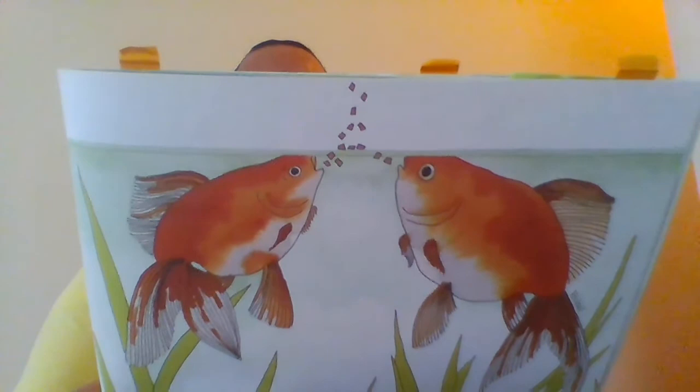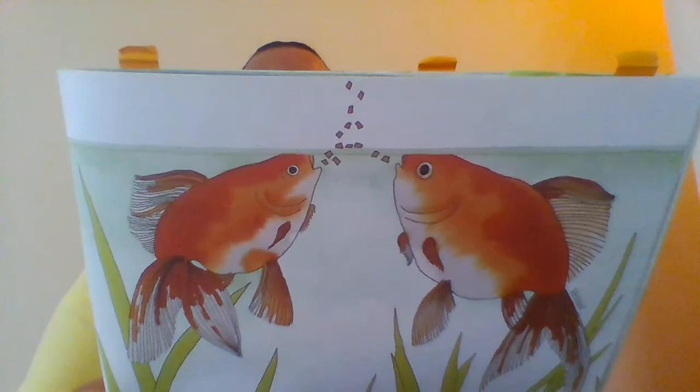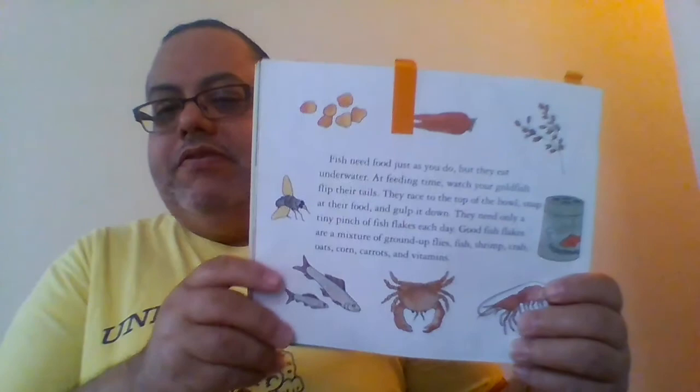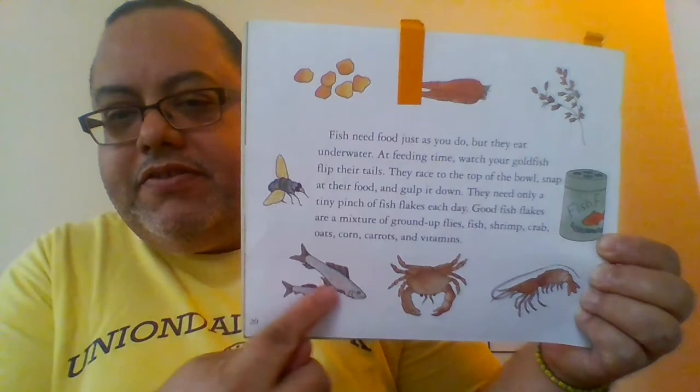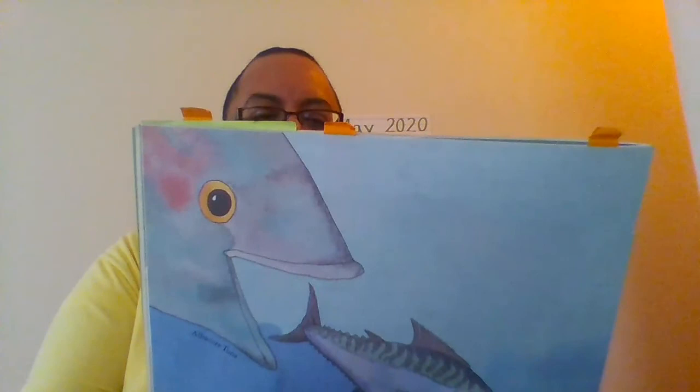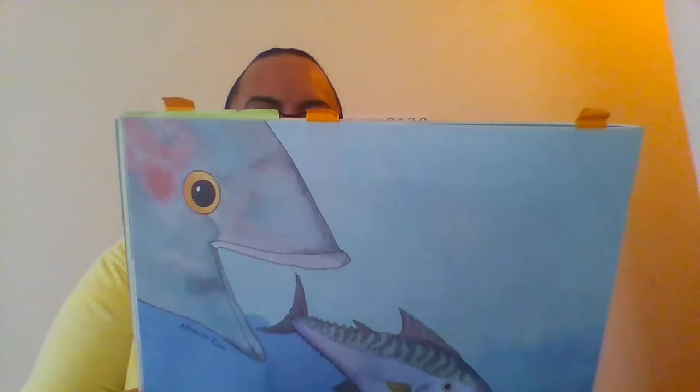They need only a tiny pinch of fish flakes each day. Good fish flakes are a mix of ground-up flies, fish, shrimp, crab, oats, corn, carrots, and vitamins. Fish in the wild do not have someone to feed them every day. Many fish eat tiny plants and animals so small that you need a microscope to see them.